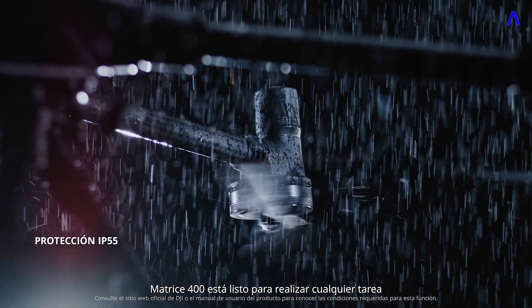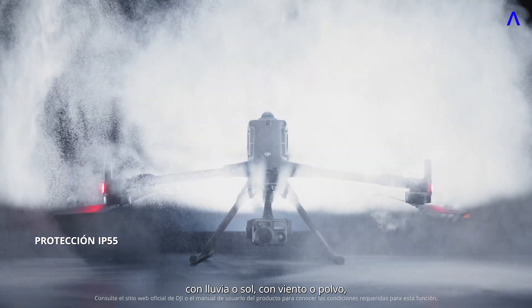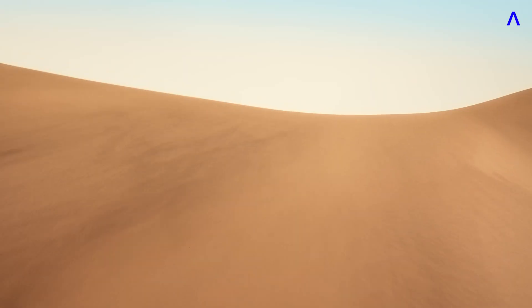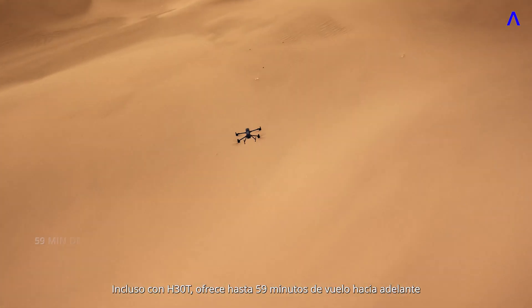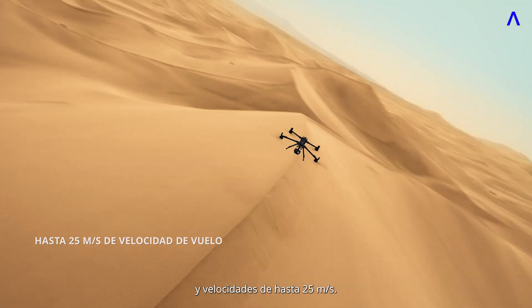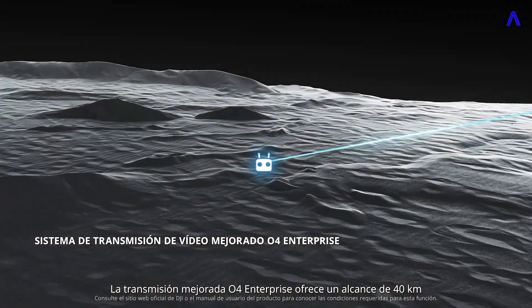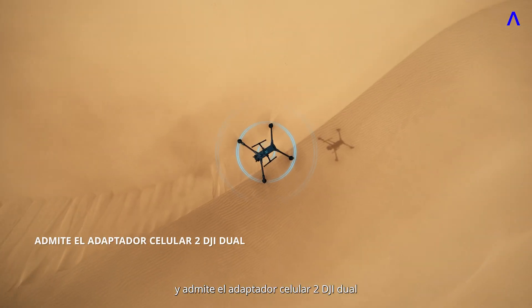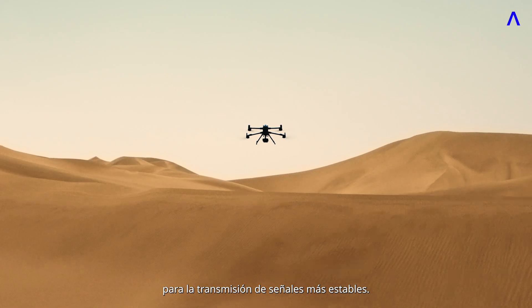Matrice 400 is ready for any task — rain or shine, wind or dust, undaunted and unstoppable. Even with the H30T, it delivers up to 59 minutes of forward flight and speeds up to 25 meters per second. The O4 Enterprise Enhanced Transmission offers a 40-kilometer range and supports dual DJI Cellular Dongle II for more stable signals.